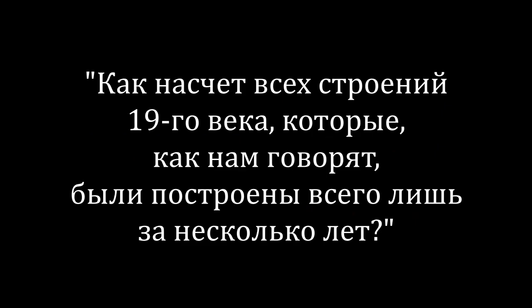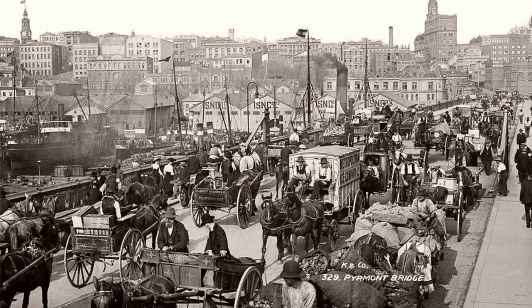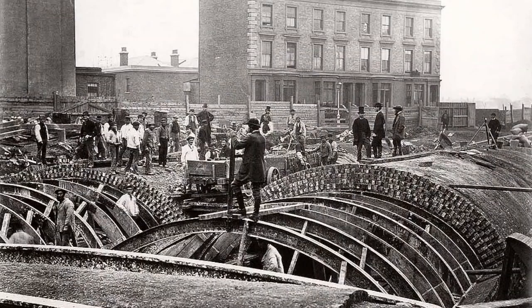И снова здравствуйте. Я получаю много комментариев с вопросом: как насчет всех строений 19 века, которые, как нам говорят, были построены всего лишь за несколько лет? И как насчет таких стран, как Австралия, где численность населения была небольшой? Я начал первый эпизод потерянной истории плоской земли с предположения, что электрические инструменты не были изобретены до 1895 года. И это означало, что большая часть архитектуры, которую мы видим на фотографиях 19 века, была совершенно невозможной.